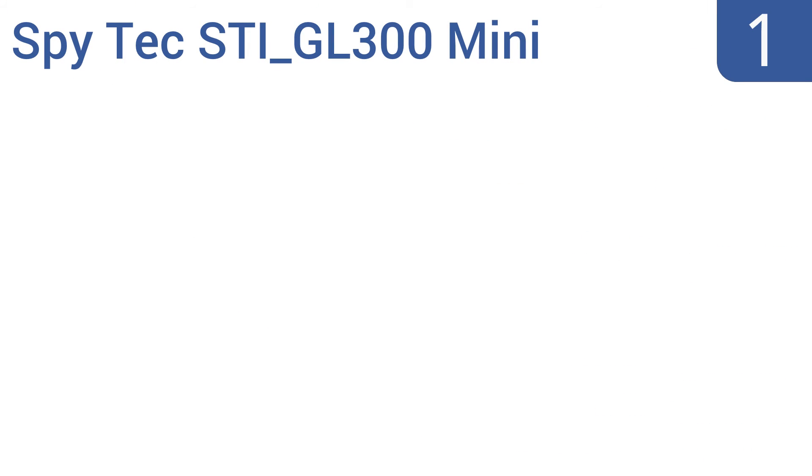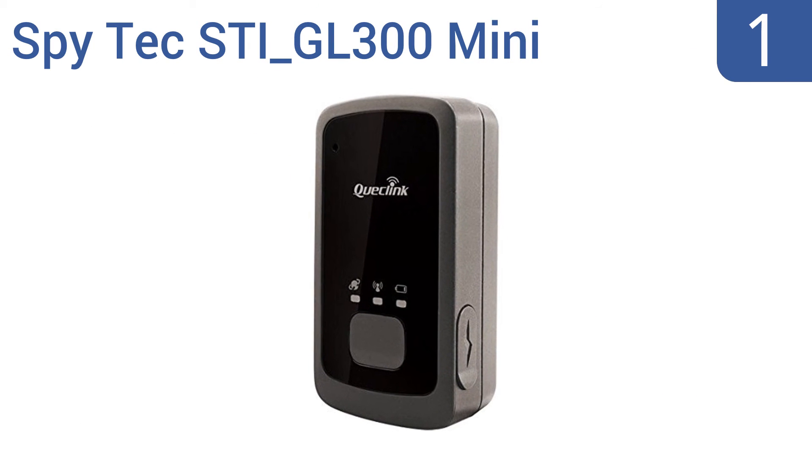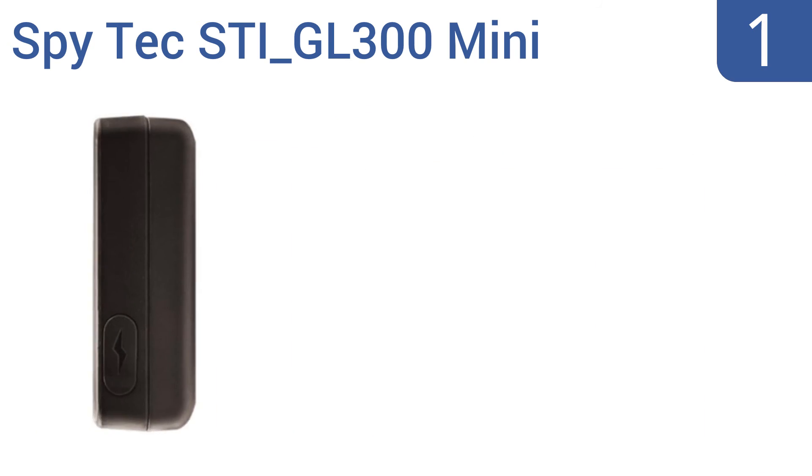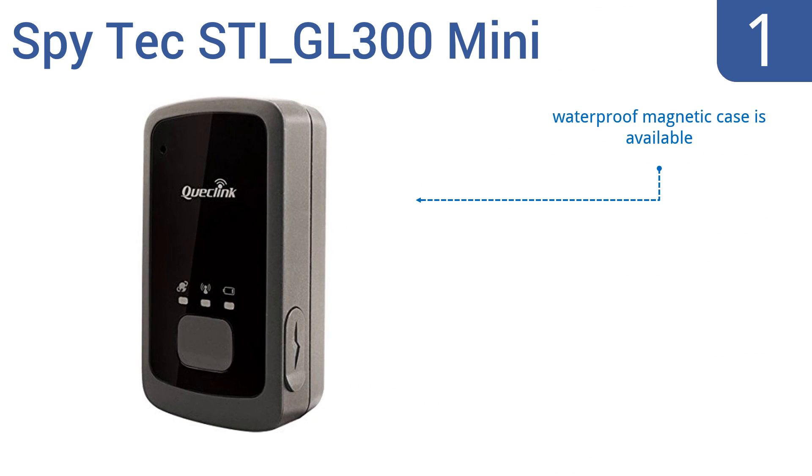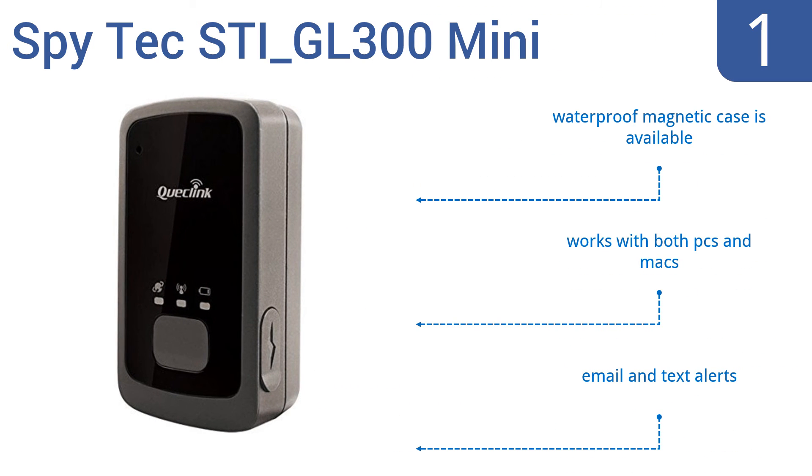And coming in at number 1 on our list, whether you're keeping tabs on your luggage, your car, or a sensitive shipment, the SpyTech STIGL300 Mini is a perfect choice. It's super accurate, has up to two weeks of battery life, and is barely larger than a matchbox. A waterproof magnetic case is available, and it works with both PCs and Macs. It sends out email and text alerts.